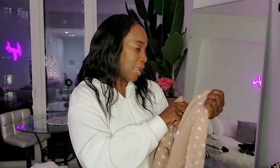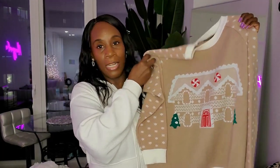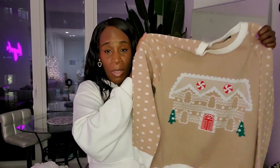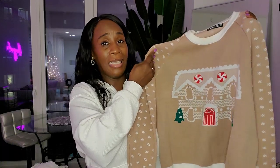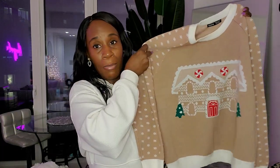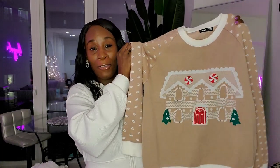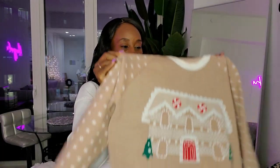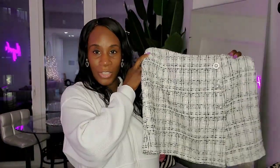I got this sweater in a medium because smalls were sold out, and they said it runs a little big, but it actually seemed to fit me well. The small would have just been a bit more fitted. This has a little room but not too much, and I tend not to like baggy clothes because I'm curvy and baggy doesn't flatter my body. I know what looks good on me, and I really love this sweater.